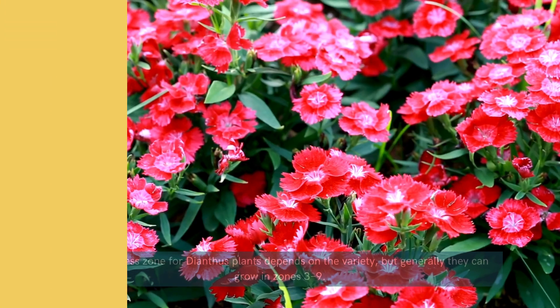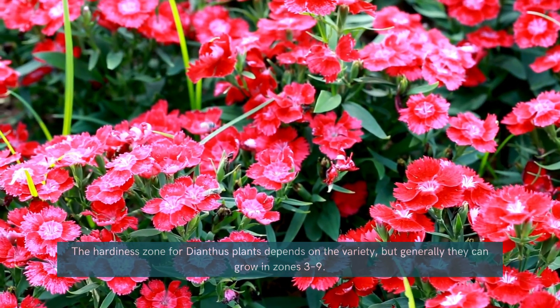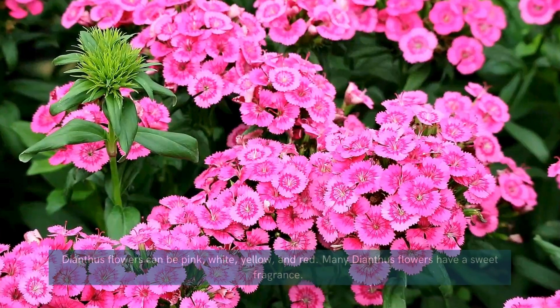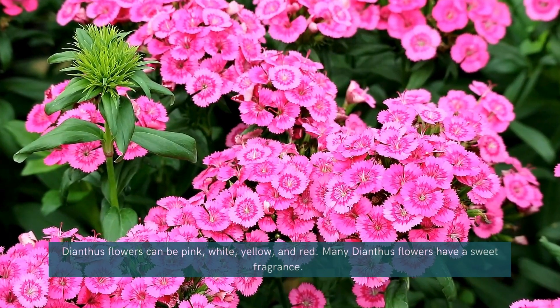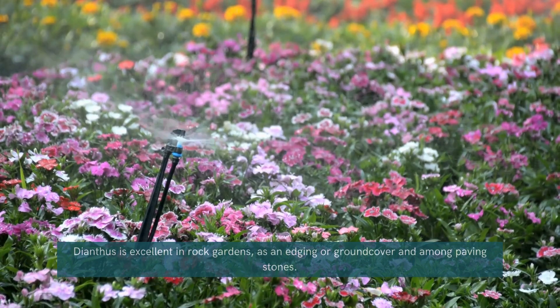Dianthus, also known as pinks, is a fragrant perennial that stands up to chilly temperatures. Its vibrant blooms and clove-like scent make it a delightful addition to any garden. These compact plants are perfect for borders, containers, or mixed flower beds.